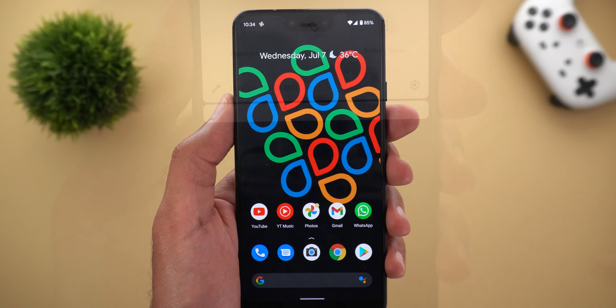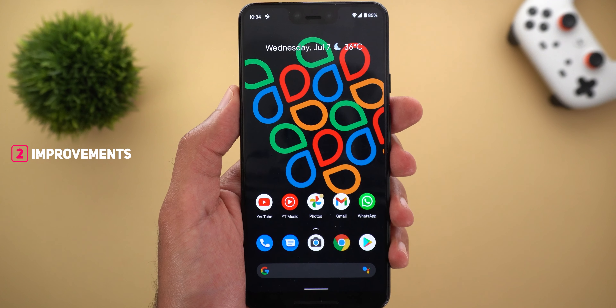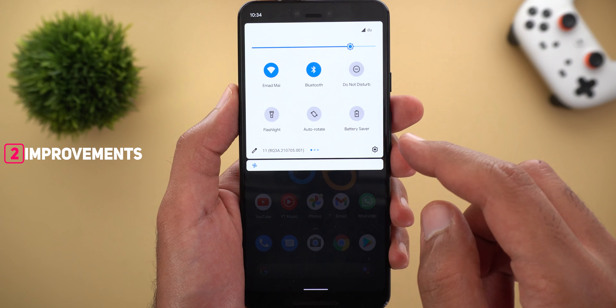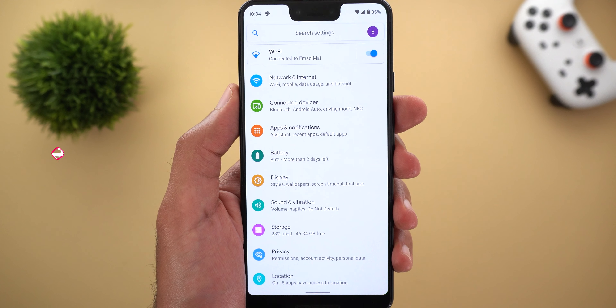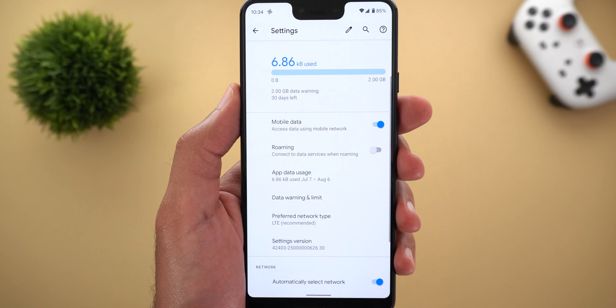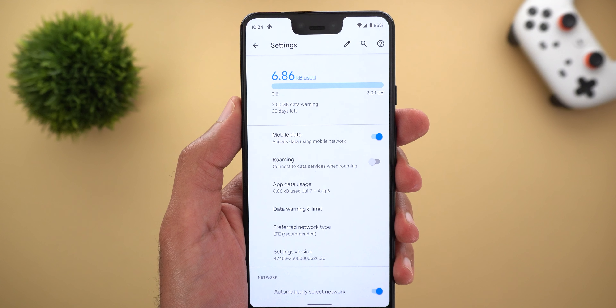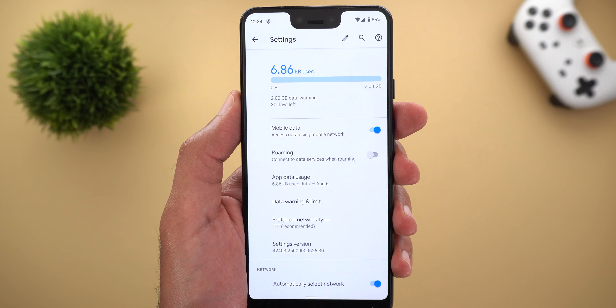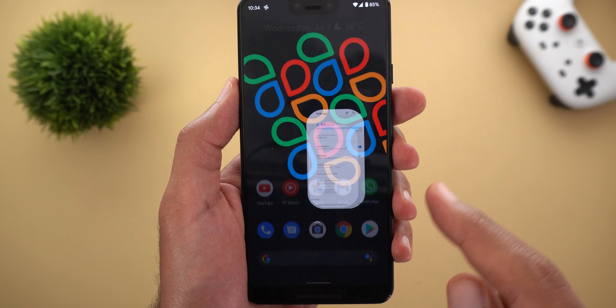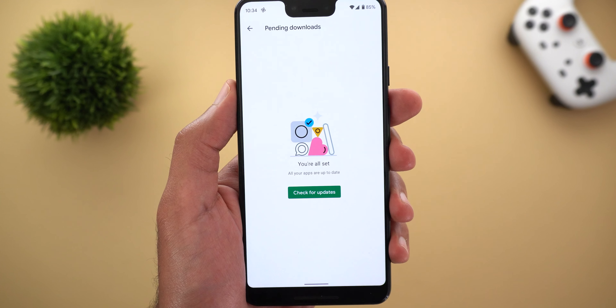The build number is RQ3A.210705.001. The first improvement in this update is Voice over LTE support for more networks, but Google didn't mention the network names in the release notes. You can check it yourself under Settings and then search for Voice over LTE — in my case it doesn't take me anywhere, meaning the feature is not yet supported, and that's the case for all Pixel devices.